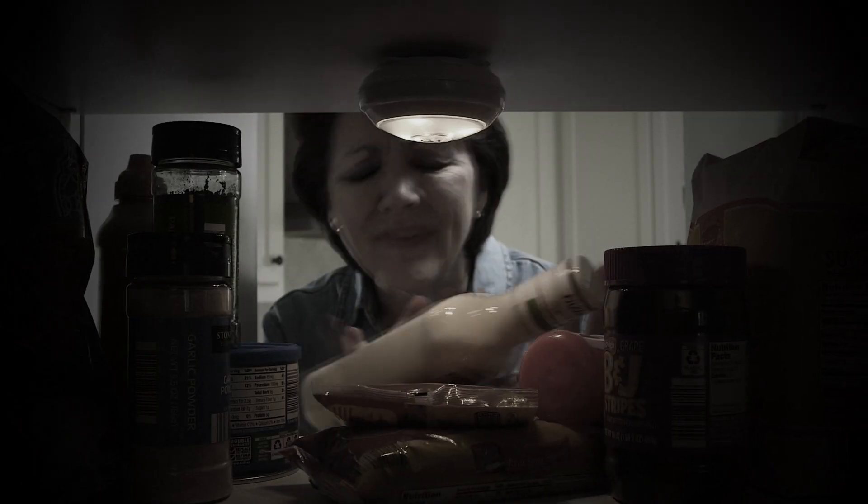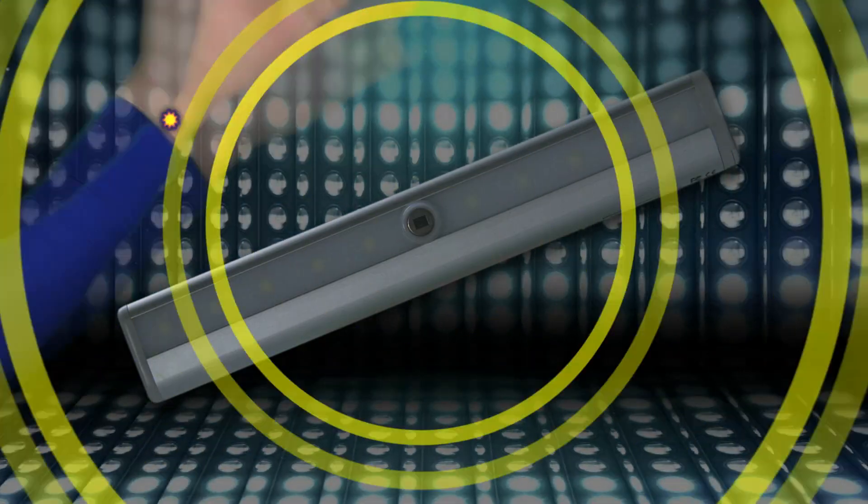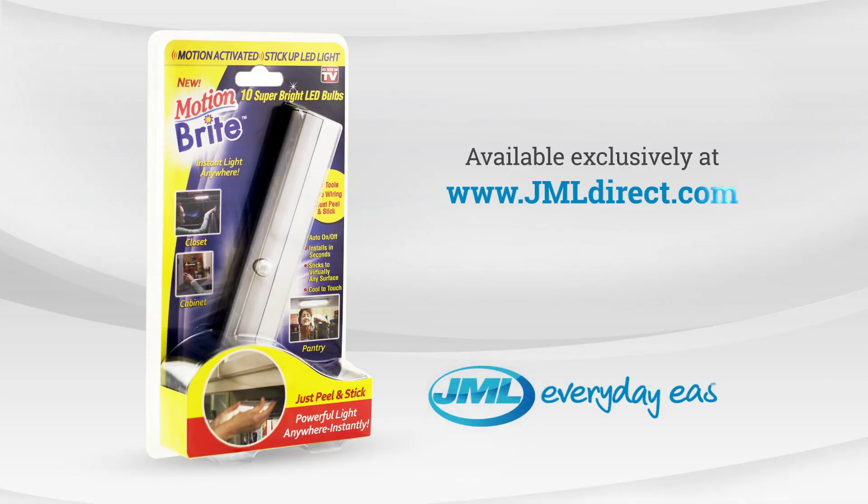Stop struggling in the dark, and forget about touchlights in crowded spaces. Make dark places bright whenever you need light with Motionbrite — the super bright LED strip from JML. Take yours to the checkout now.